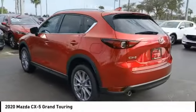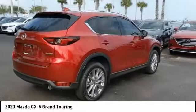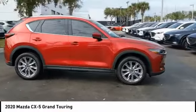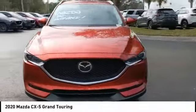Take a ride in the 2020 CX-5. With its fuel-efficient engine, engaging driving experience, and daring styling, the Mazda CX-5 is a good choice for those seeking a sporty yet thrifty crossover SUV.